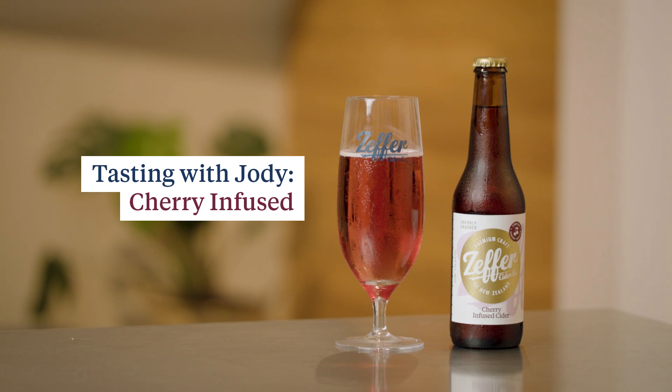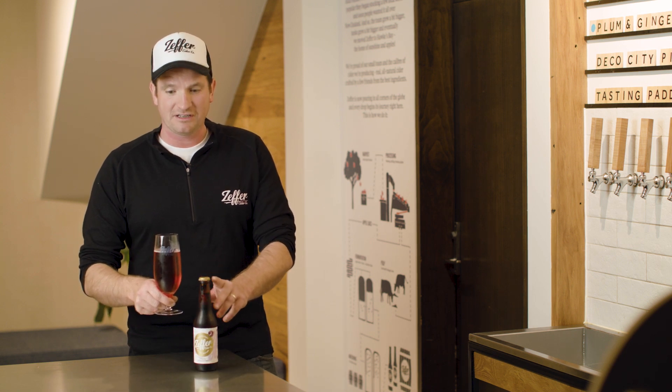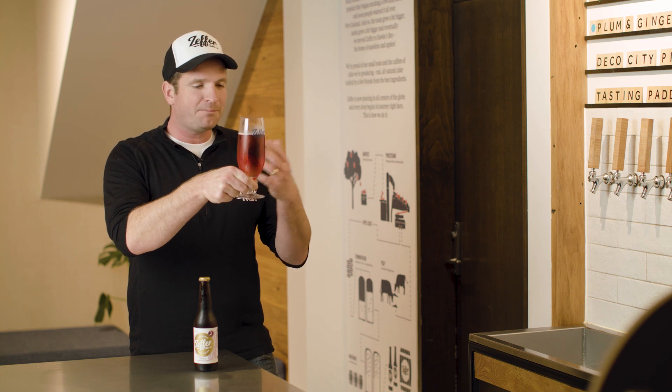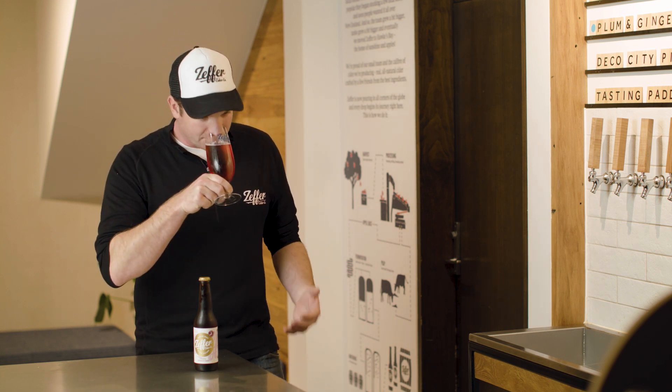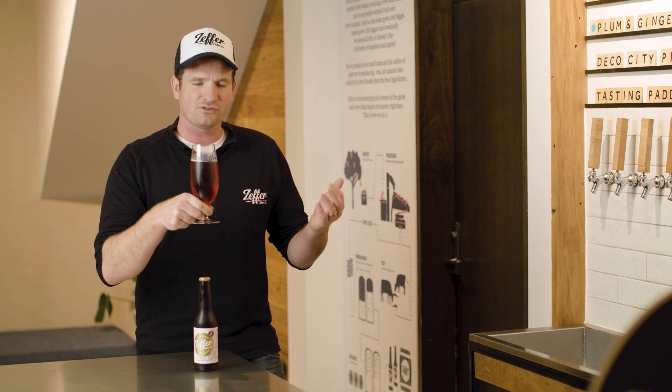Right, now we're going to try the Cherry Infused Cider, a beautiful blend of the Hawke's Bay apples and Central Otago cherries. As you can see, a lovely sort of red-pink hue to it, and if we give it a smell, all those sort of berry fruits come out — obviously cherries and strawberries.